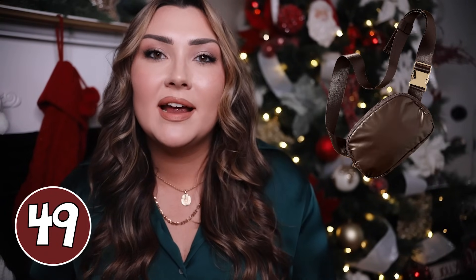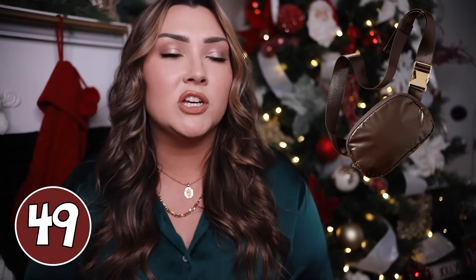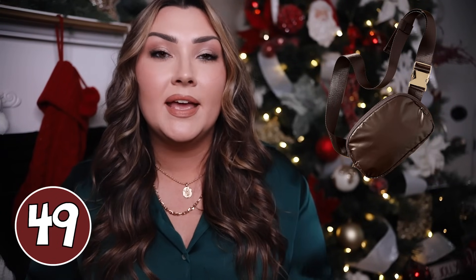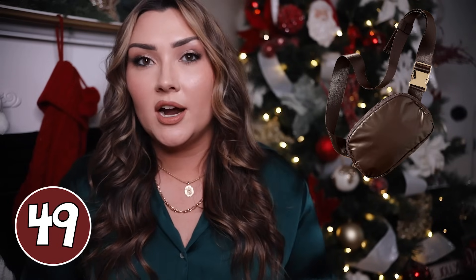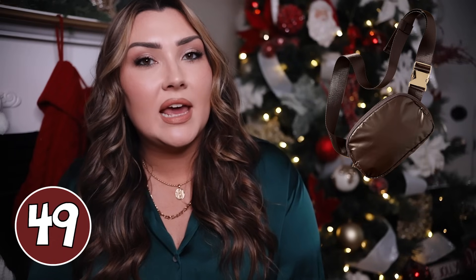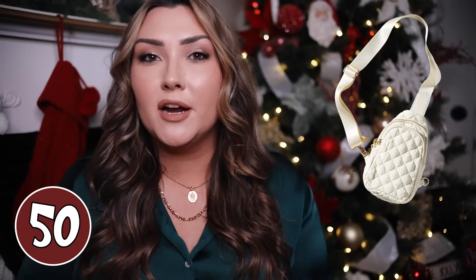Belt bags are still super popular right now, but instead of the Lululemon belt bag I really love this metallic one from Anthropologie. It's gorgeous — I love the chocolate brown and the metallic shimmer. It looks like it holds a bunch of stuff and you can wear it across your chest or as a traditional belt bag. It comes in a couple other colors. Also at Anthropologie, they have this puffer sling bag in a unique shape — it has a larger compartment and a zipper pocket on the front, in cream with gold hardware. Very functional, trendy, and cute.